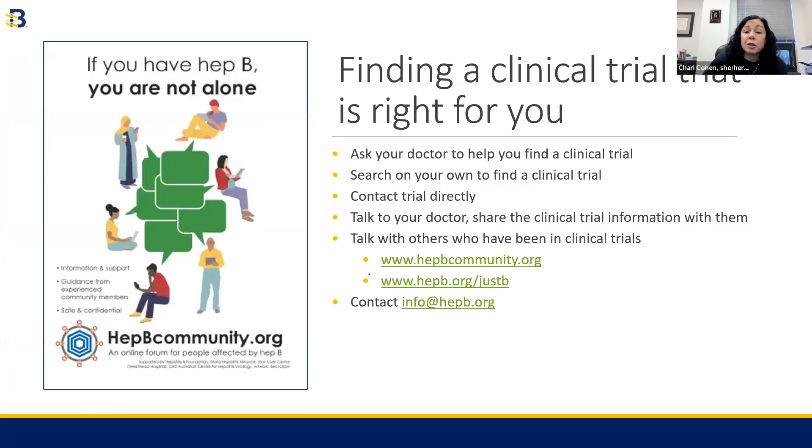You can also ask your doctor. Your healthcare provider can help you learn more about specific clinical trials. You can start searching on your own and bring the information to share with your healthcare provider and ask, 'Do you think this is a good idea for me?' Or you can start with your healthcare provider and simply ask them if they know of any clinical trials that you might be able to engage with.